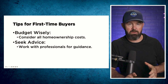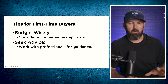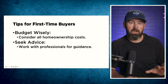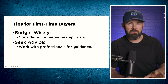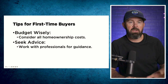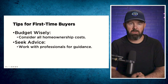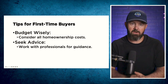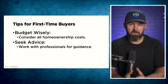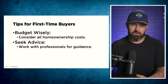Here are some tips for first-time homebuyers. When getting into buying a property, make sure you budget wisely. Just because you've been pre-approved for a certain number of dollars doesn't mean you should borrow every dollar you've been pre-approved for. You also need to consider additional home ownership costs — things like taxes, heating costs, which are often more than you expect, and the cost to repair the property if something goes wrong. And always make sure you seek advice, but make sure you seek it from the right people, because when you start telling people you're going to buy a property, everyone becomes an expert.